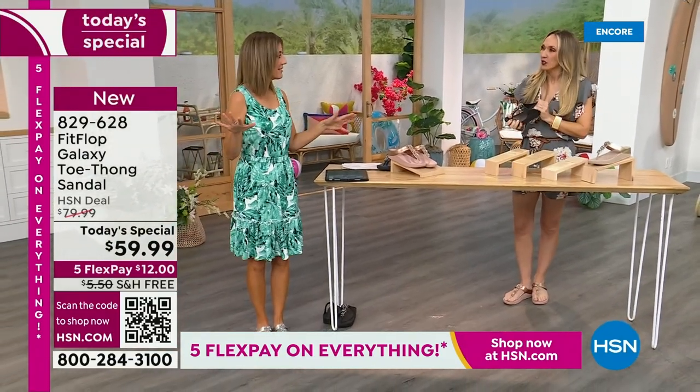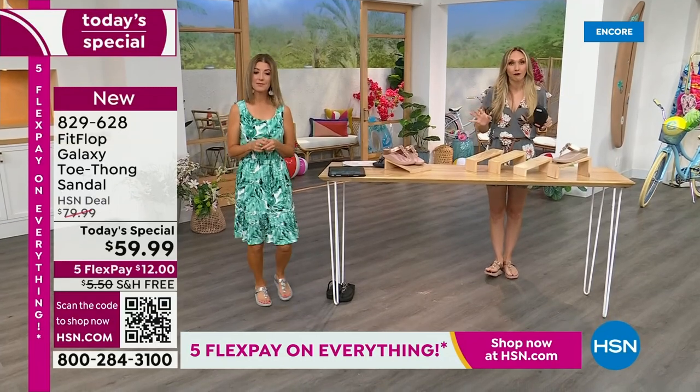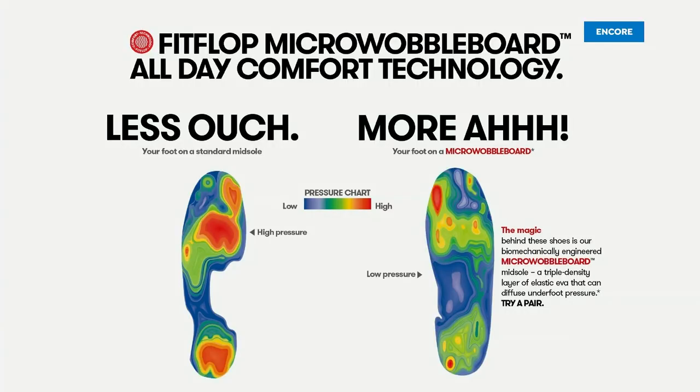We have all the sizes — 5 to 11, whole sizes only. If you are a half size, you're going to size down. We also have this incredible graphic showing what your foot looks like wearing a micro wobble board sole versus what your foot looks like on concrete. On the right, notice all the blues and greens — it's your weight evenly distributed through your foot. On the left, all your weight is balanced on three different points, and that's why your feet hurt at the end of the day. When you wear a shoe like this, the magic is you stop thinking about your feet and just go about your day.